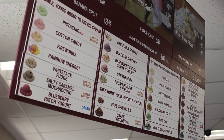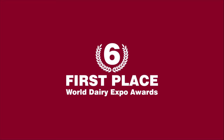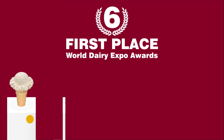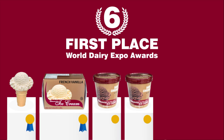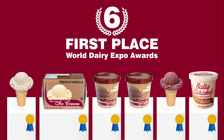Stewart's ice cream has a sizable trophy collection. In addition to many second and third place awards, Stewart's holds six first place best-in-the-world awards for flavors such as Philly vanilla, French vanilla, dark chocolate, blueberry patch Greek frozen yogurt, and our newest winner, salty caramel gelato.